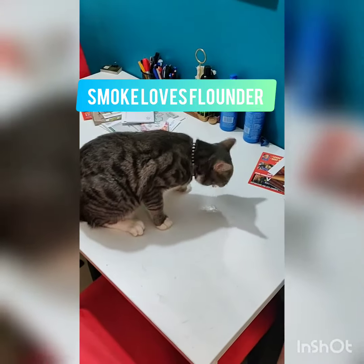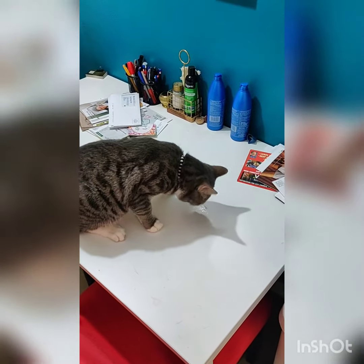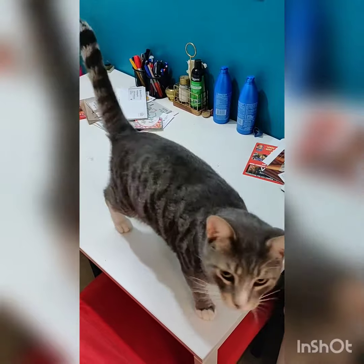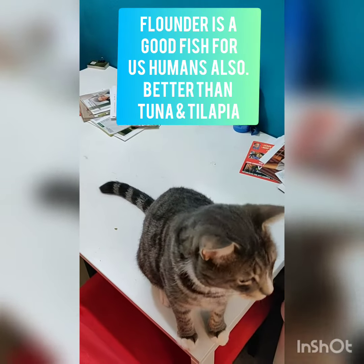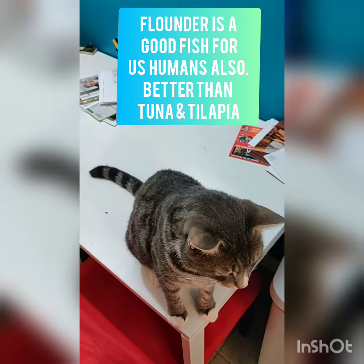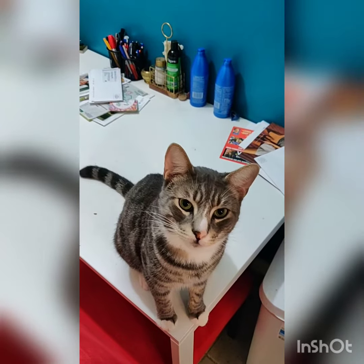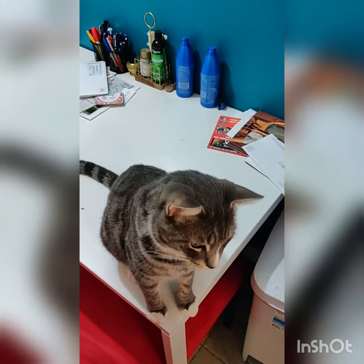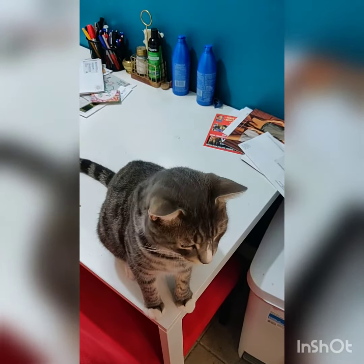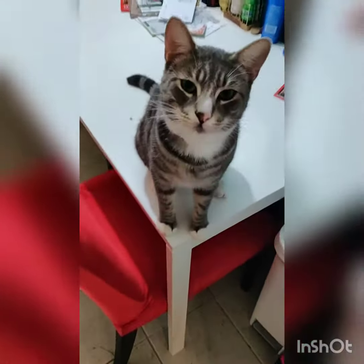That's Smoke eating his yummy treat, which is flounder. Flounder is actually a good fish because it does not have any mercury, and from a quality standpoint it's really high up there — much better than tuna, much better than tilapia, both of which are on the lower end of the scale. With Aldi making it so accessible at a great price point, it makes it a suitable treat that you can give your cat, assuming your cat likes fish.